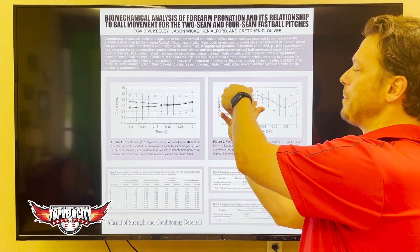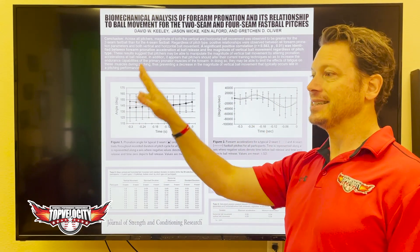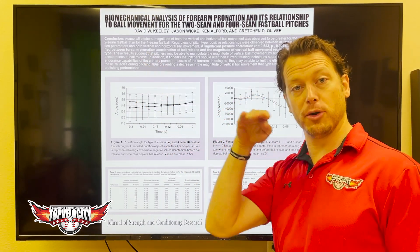Basically, those who had more pronation speed and acceleration typically had more vertical ball movement — more vertical break.